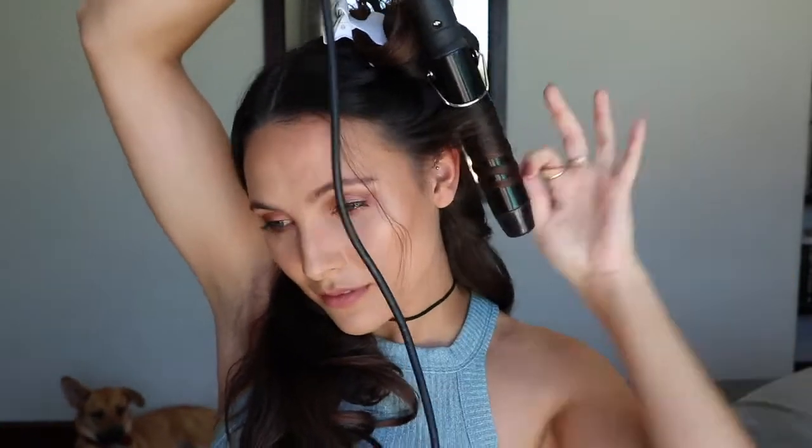Now that I'm at the front of my hair where you can see better what I'm doing: I take a one-inch piece, point my curling wand down, put my hair in front of the wand, and curl away from my face. I hold it there for a couple of seconds, let it go for a couple of seconds, then drop it. And then I just repeat the whole process.